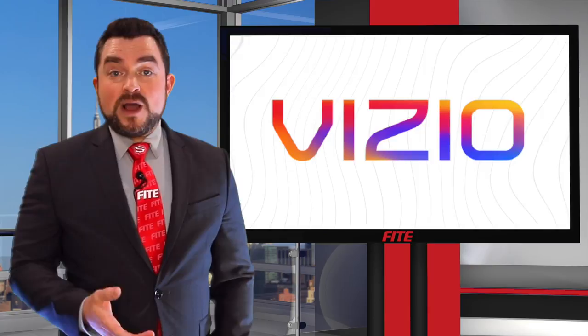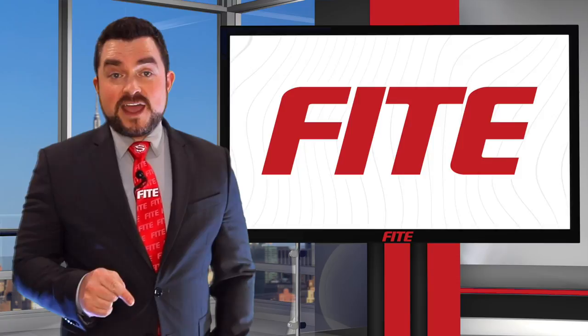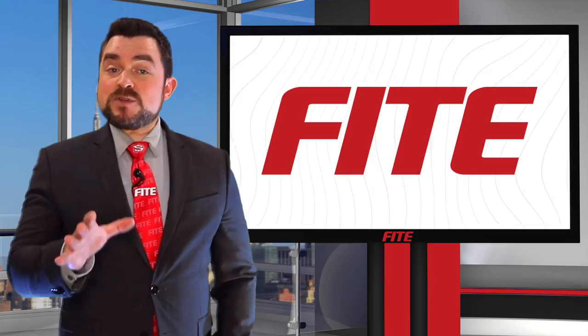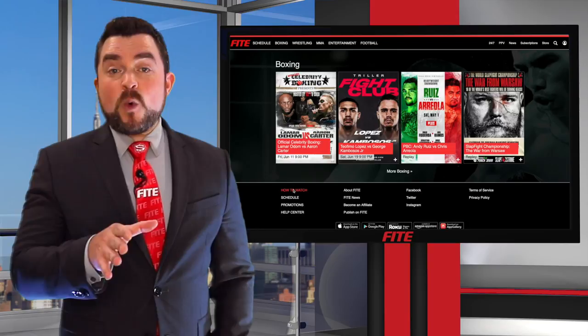Vizio, Hisense, Philips, Netgem, and many more, you can download the Fight app right there, log in, and you're good to go. Many major Fight events are also available via PlayStation 4 and Virgin Media set-top boxes. Each platform is unique in their setup, so if you have any questions, be sure to visit the How to Watch section of Fight.TV for more details.